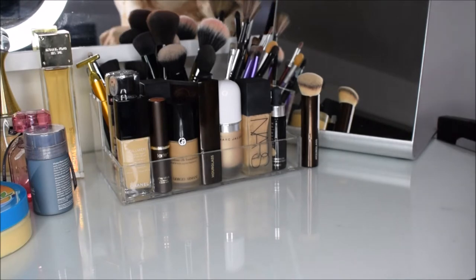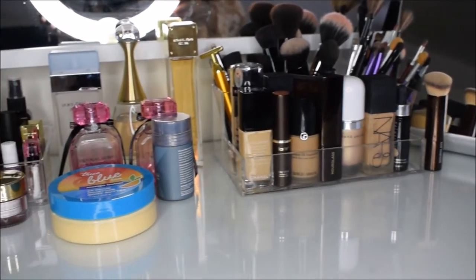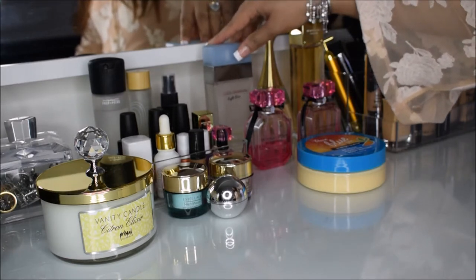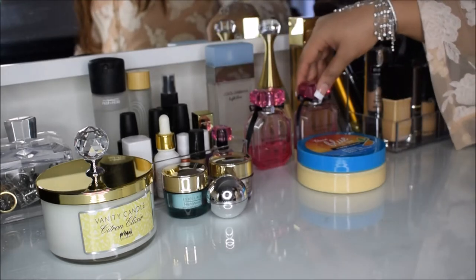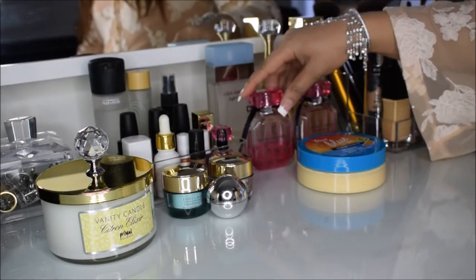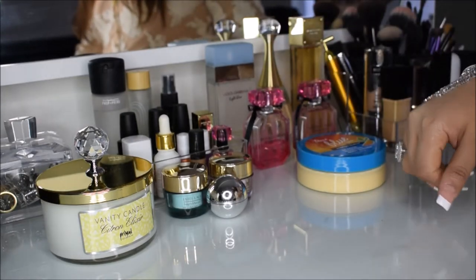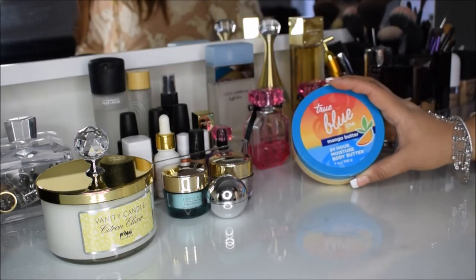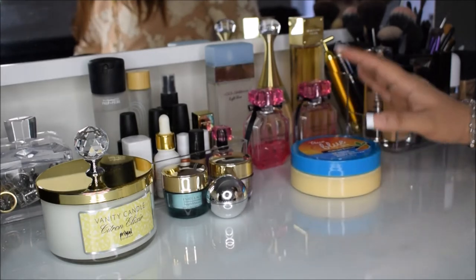Next I want to talk about a few of my perfumes. I have my Michael Kors, my J'adore, my Dolce & Gabbana — which I've been putting on for 10 years, no exaggeration — and my favorite one from Victoria's Secret, which is Bombshell. Yes, I have two of them because this is my go-to perfume.